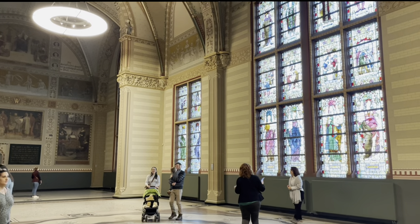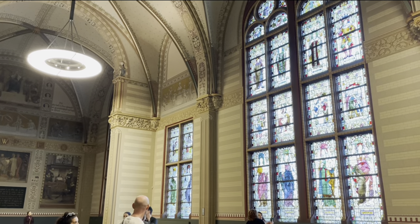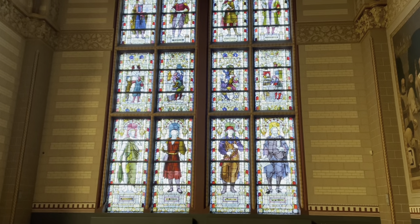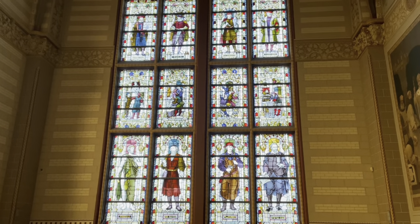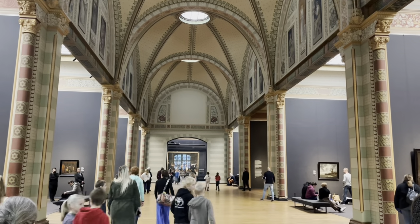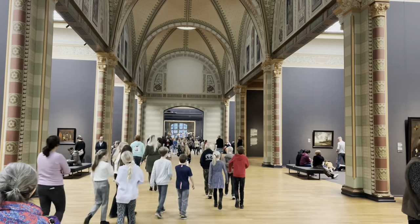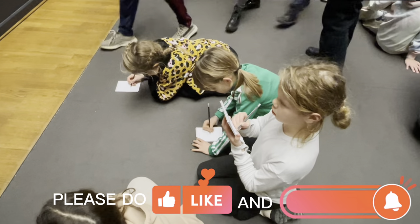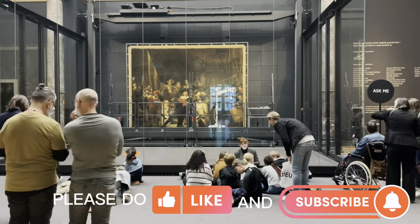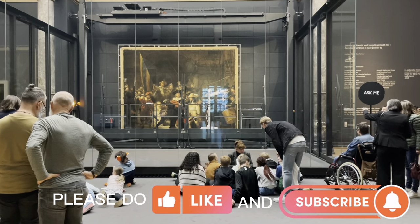As I mentioned before, you can either take the stairs or the elevator. In my past few visits, I have observed that this floor is the most crowded. I advise you to visit the Rijksmuseum as early in the day as possible and start your tour from the second floor. Bear in mind that school trips to museums are very much encouraged here in the Netherlands, and there are days when the museum is crowded with school kids sitting on the floor sketching the famous Night Watch.